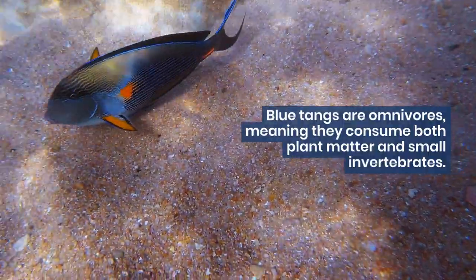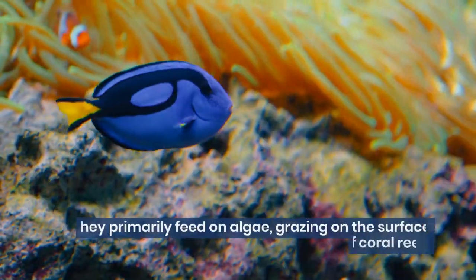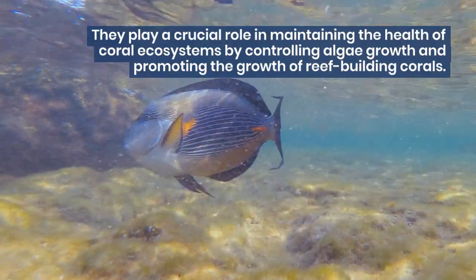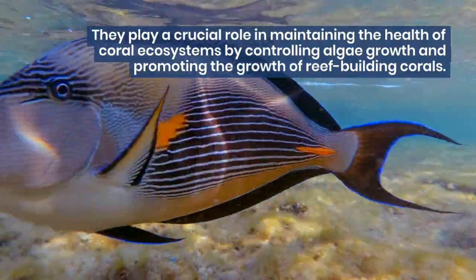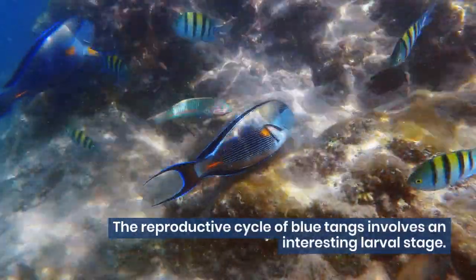Blue tangs are omnivores, meaning they consume both plant matter and small invertebrates. They primarily feed on algae, grazing on the surfaces of coral reefs. They play a crucial role in maintaining the health of coral ecosystems by controlling algae growth and promoting the growth of reef-building corals.